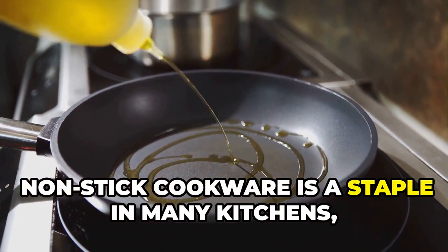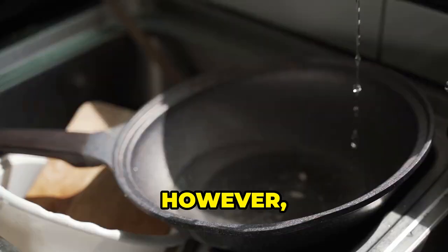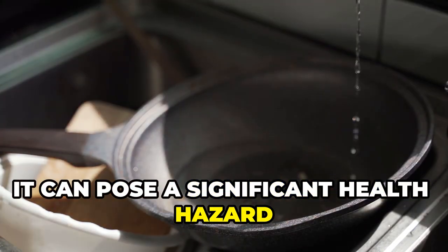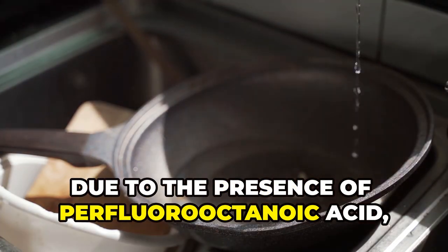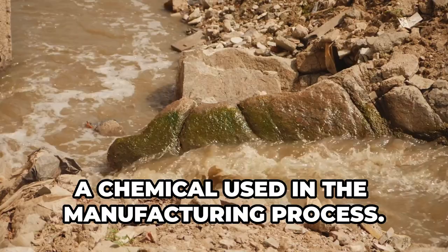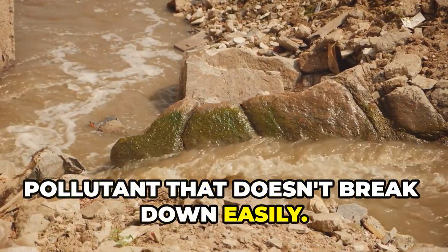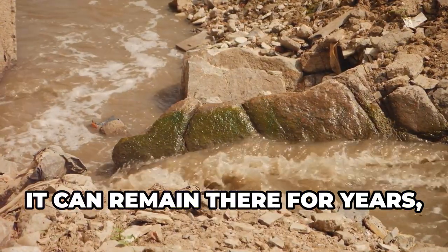Non-stick cookware is a staple in many kitchens, prized for its convenience and ease of use. However, it can pose a significant health hazard due to the presence of perfluorooctanoic acid, or PFOA, a chemical used in the manufacturing process. PFOA is a persistent environmental pollutant that doesn't break down easily. Once it enters our bodies, it can remain there for years, accumulating over time.